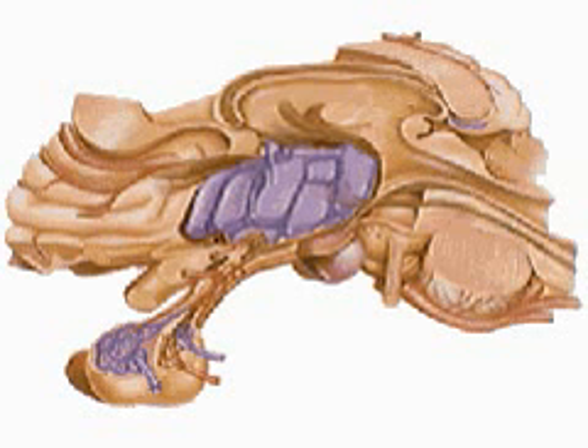Connected by many nerve tracts with the brain and spinal cord, the hypothalamus acts as a link between the endocrine system and the nervous system. It functions automatically, monitoring and regulating the autonomic nervous system as well as the state of the body's metabolism through eating, drinking, temperature control, sexual drives, and fight or flight reactions.